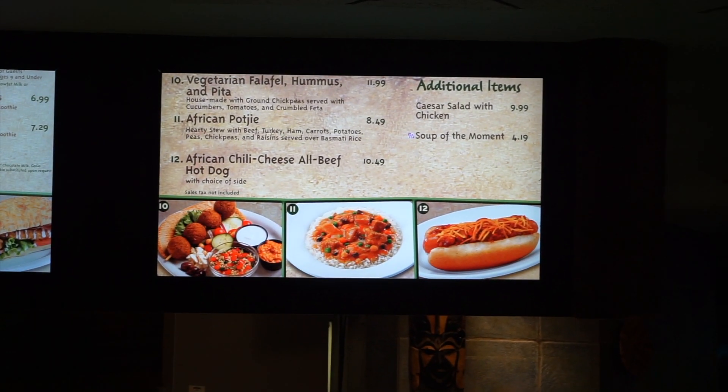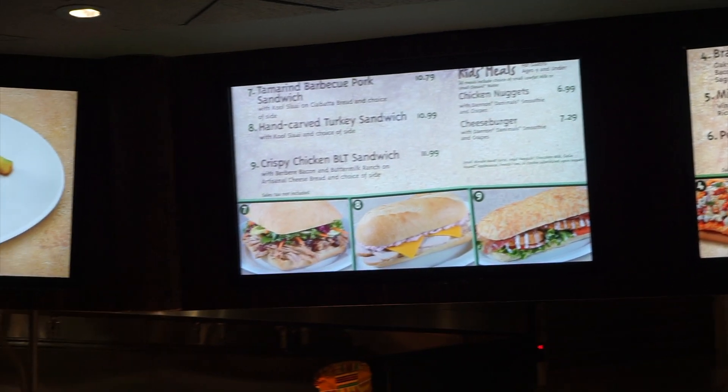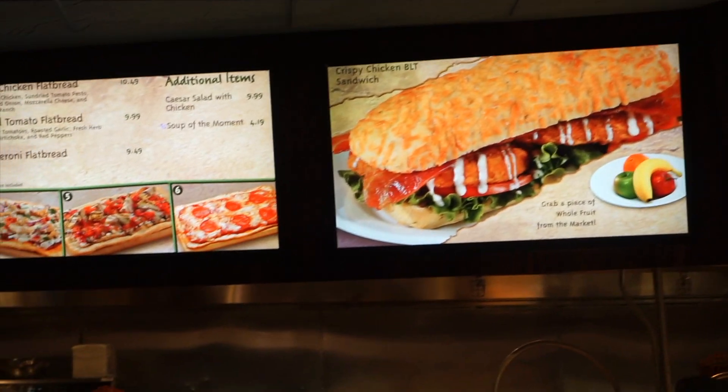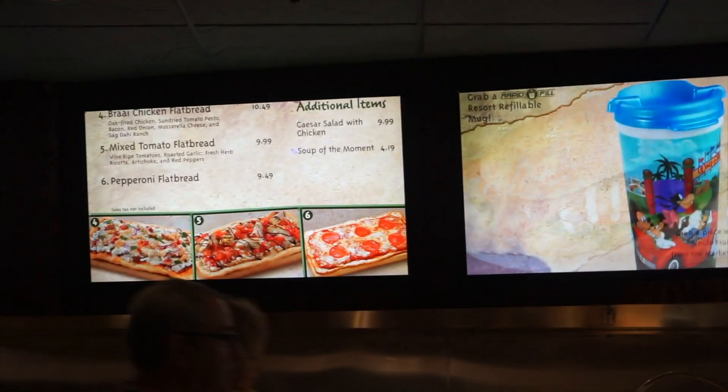This is the menu. They have hummus and pita, all beef hot dog, barbecue pork sandwich, carved turkey sandwich. They just have a little bit of everything — flatbreads, burgers. I am very hungry, so I think I'm going to get a pepperoni flatbread. That sounds good. We haven't had pizza this whole trip.